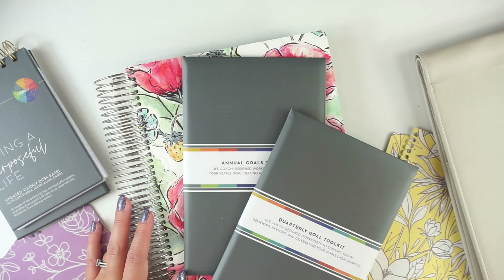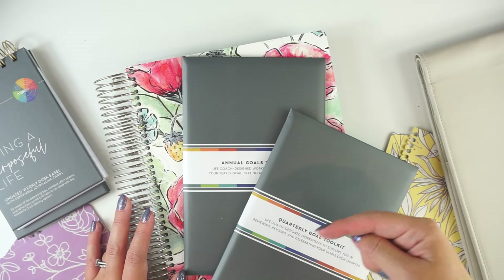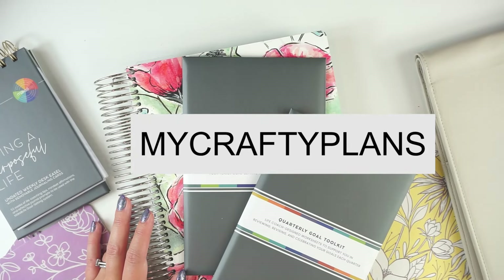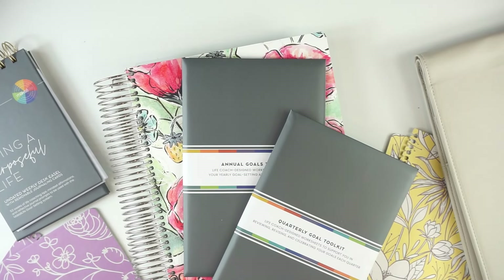If you are shopping this launch and you want to help support my channel, you can use my affiliate link which is down in the description below, or you can use code MyCraftyPlans to save 10% off your order. Thank you so much for all of your support. Now let's get into the last of these MoxieLife launch goodies that I have.